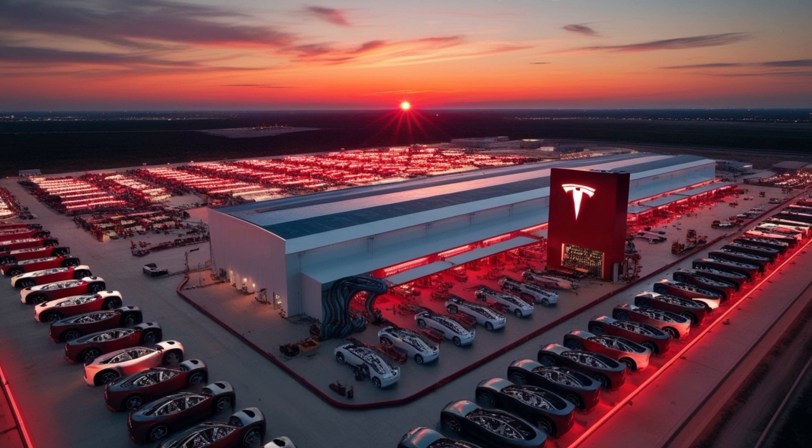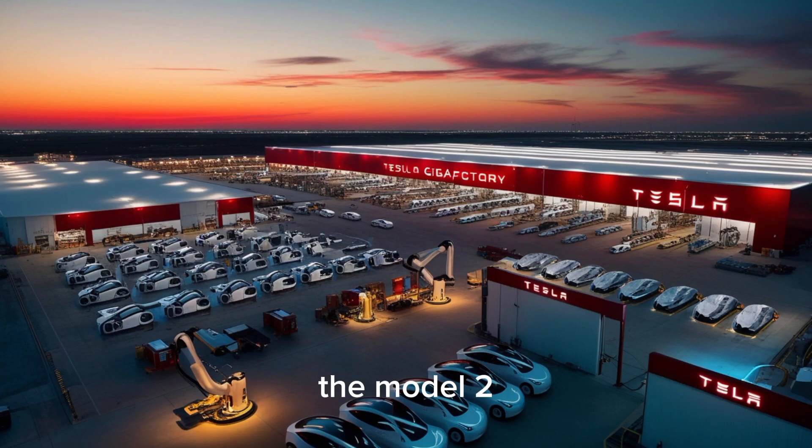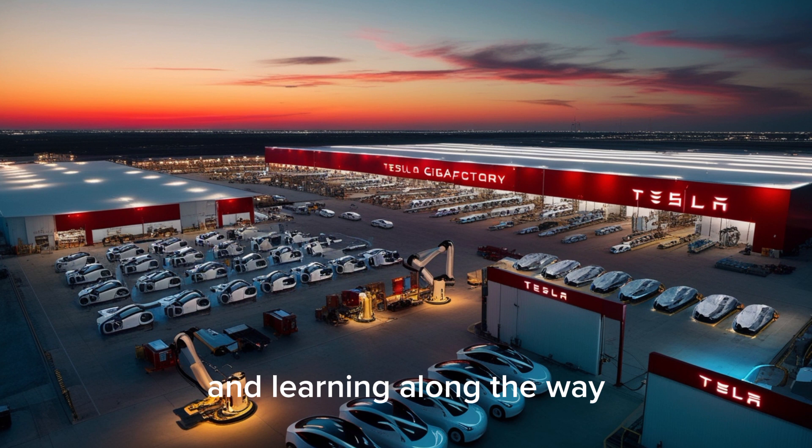Charging is equally impressive. With Tesla's latest V4 superchargers, you can go from 10% to 80% in less than 18 minutes — that's faster than grabbing a coffee. But the real magic: the Model 2 learns how you drive. Its adaptive regenerative braking system automatically adjusts to your habits. If you like a sportier drive, it sharpens the regen for more control. If you prefer smooth cruising, it relaxes the braking for comfort. Every mile you drive, it feels like the car is in tune with you — adapting, reacting, and learning along the way.